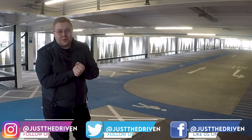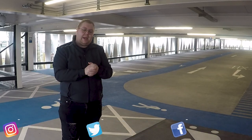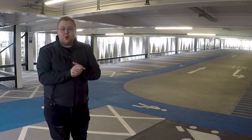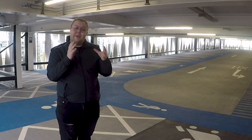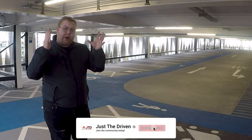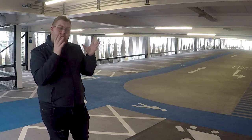Hey up everybody and welcome back to the Just The Driven YouTube channel. I think it's about time that I let the cat out of the bag and introduce to you guys the new Just The Driven car. Now this is a car that will feature heavily on the channel from here on out and there's a lot of stuff that we're going to be doing to this car, but there's just a couple of points I want to get across before I actually show you it.